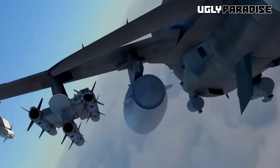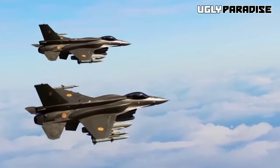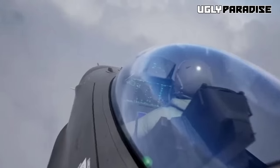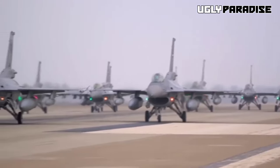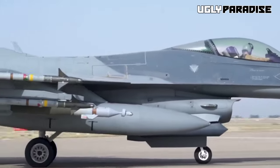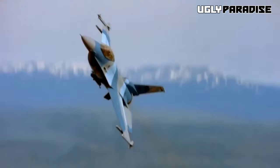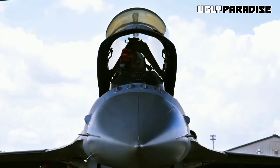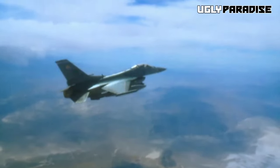Notable for its distinctive traits, the F-16 sports a frameless bubble canopy ensuring excellent visibility for pilots. The innovative side-mounted control stick contributes to maneuverability, while the reclined ejection seat diminishes the impact of G-forces. The incorporation of a relaxed static stability fly-by-wire flight control system amplifies the aircraft's agility. Armed with an internal M61 Vulcan cannon and 11 hardpoints, it showcases remarkable combat capabilities. The F-16's influence extends beyond the U.S. Air Force, reaching the Air Force Reserve Command, Air National Guard, and renowned aerial demonstration teams like the U.S. Air Force Thunderbirds and the F-16 Viper demonstration team.